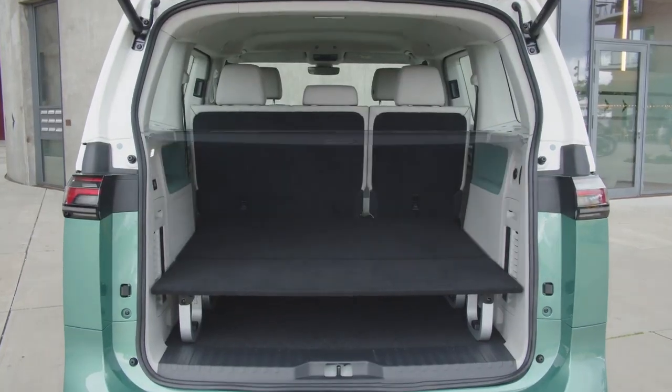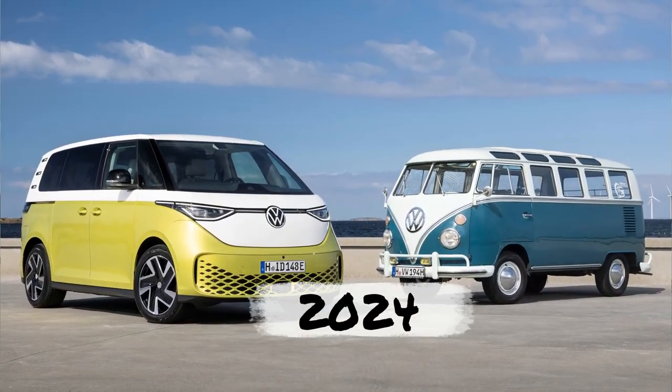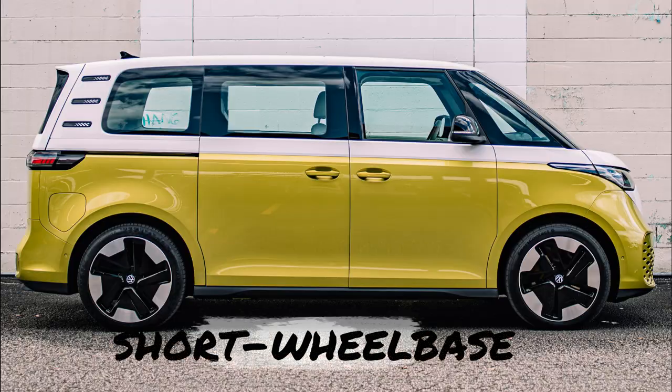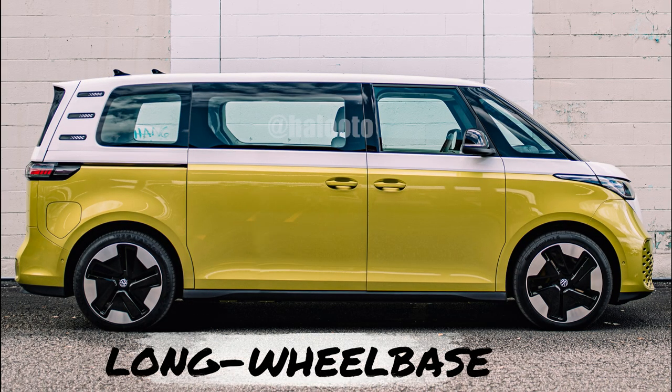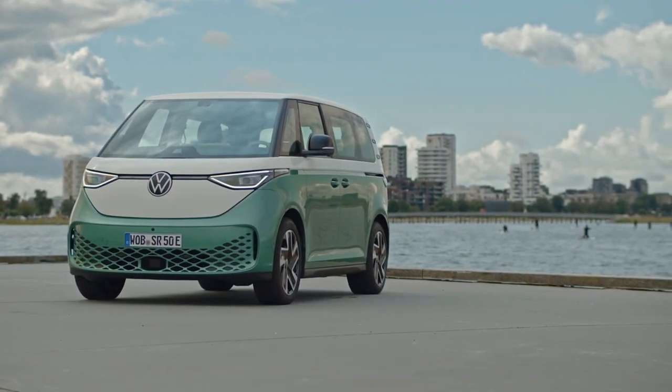The Volkswagen ID.Buzz, an electric vehicle, is scheduled to arrive in the United States in 2024. This particular model, which features a long wheelbase version, is different from the previous VW ID.Buzz we saw launched in Europe.